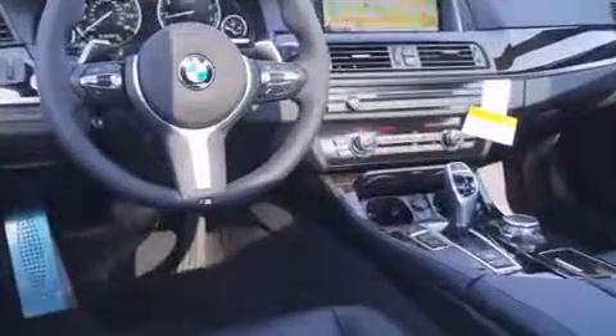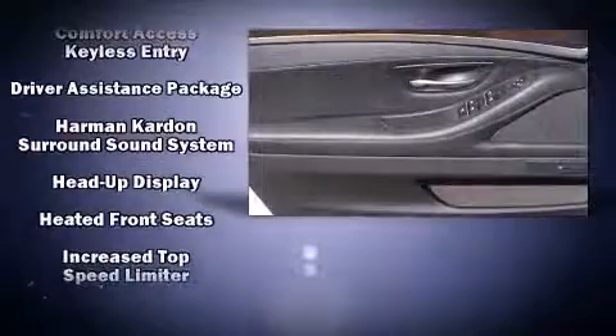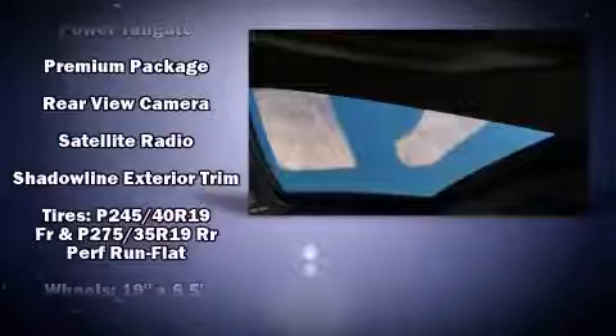Enjoy your favorite music via the stereo system, which includes a CD player with MP3 capability, a 20-gigabyte hard drive, and 16 speakers, yielding a symphony-like audio experience. BMW ensures the safety and security of its passengers with equipment such as a security system, an emergency communication system, and four-wheel disc brakes with ABS.